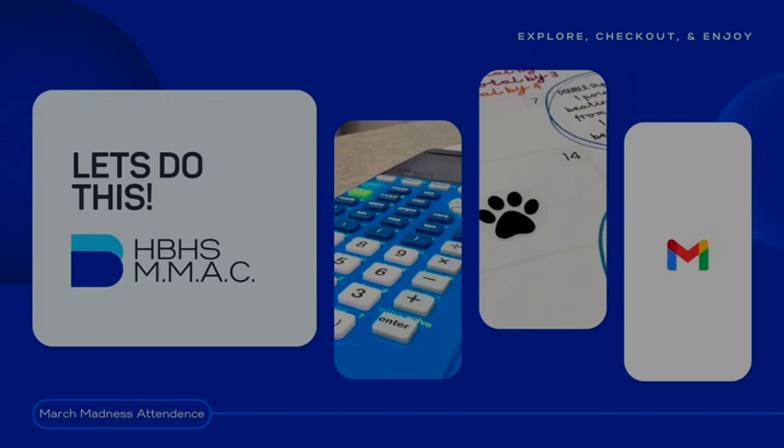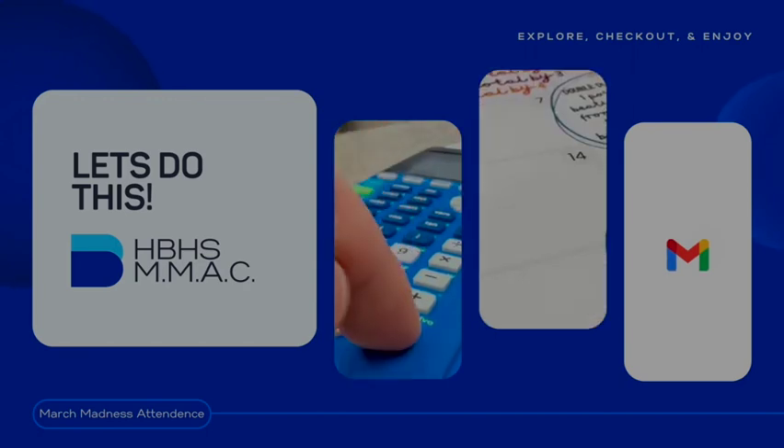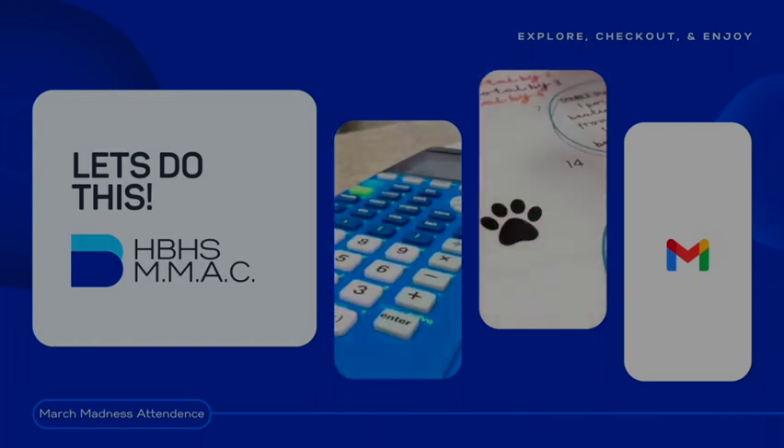You're now ready to participate in the Hilliard Bradley High School March Madness Attendance Challenge. That's all I've got for you. Be sure to tune into the Jaguar Times. I'm Micah — have a great rest of your day.